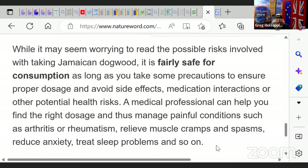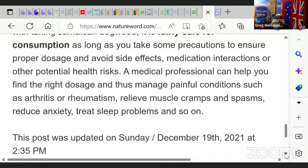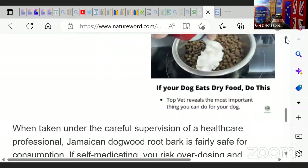It is fairly safe for consumption as long as you take precautions to ensure the proper dosage and avoid side effects. If you're taking any other medications, there is a potential risk. A medical professional can help you find the right dosage to manage conditions such as arthritis, rheumatism, muscle cramps and spasms, anxiety, sleep problems, and so on. Make sure, like with anything else, that you know what you're getting yourself into.